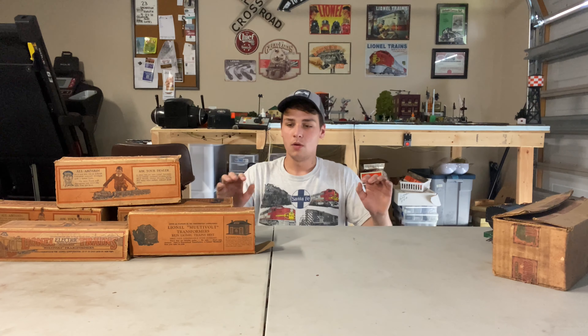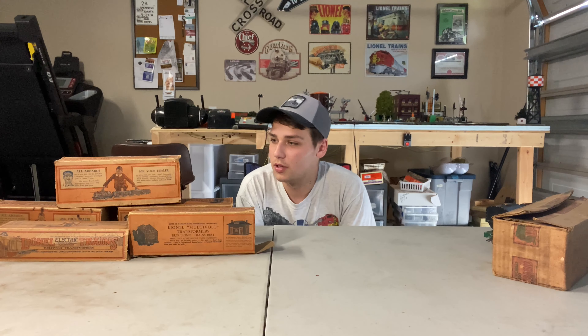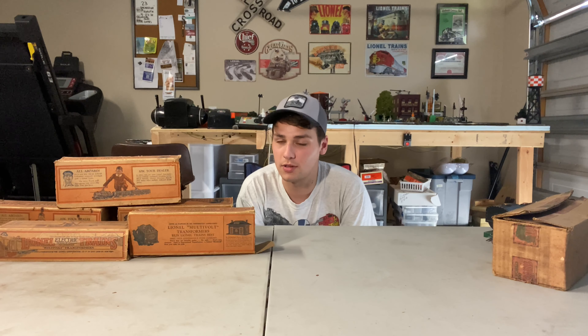So without further ado, we're going to jump on in. What we have here, as you can tell, are beautiful pre-war boxes. I've never had a pre-war box before, but man, these are nice. These are the earlier style.